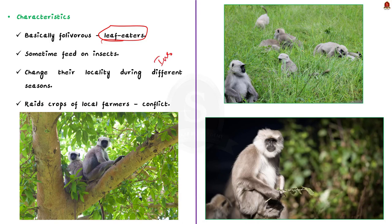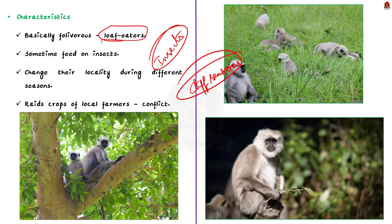The Himalayan gray langur is present in a particular area only during some parts of the year. They change their locality during different seasons depending upon the availability of food and environmental conditions. These langurs come to agricultural fields during the harvesting of crops and move to the deep forest during other periods of the year.